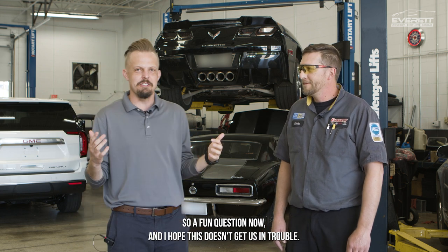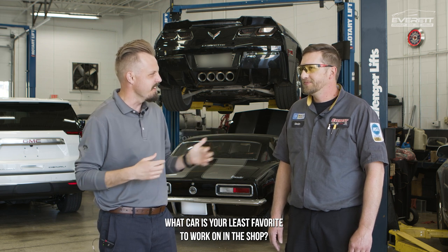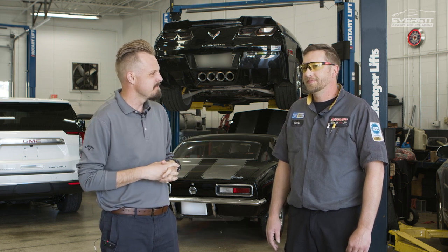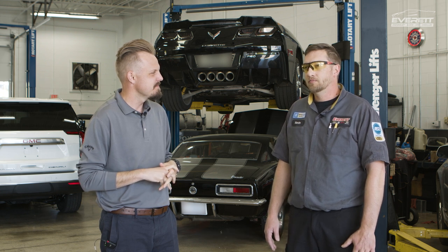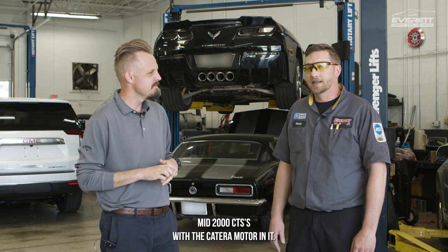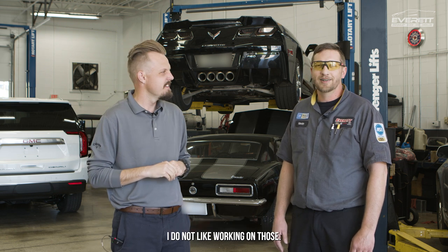So a fun question now, and I hope this doesn't get us in trouble — what car is your least favorite to work on in the shop? Probably the mid-2000s CTSs with the Katerra motor in it. I do not like working on those.